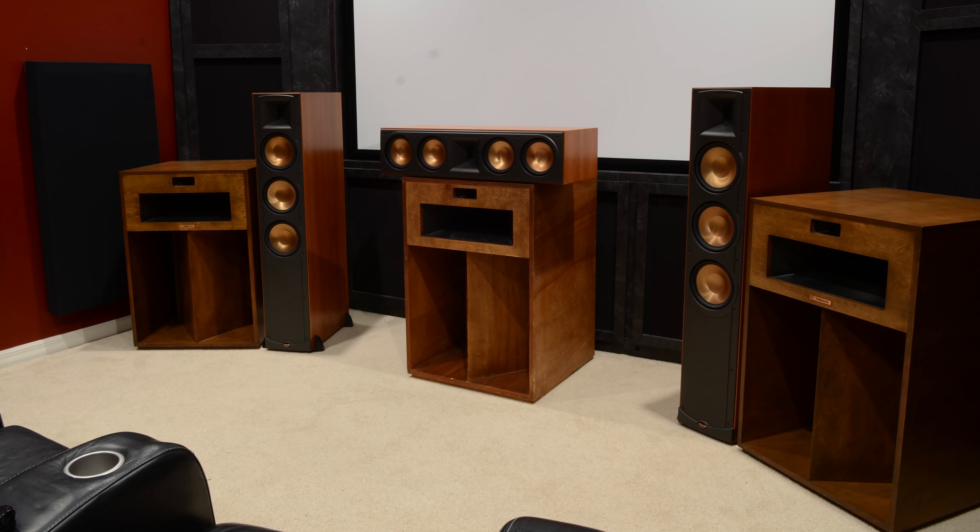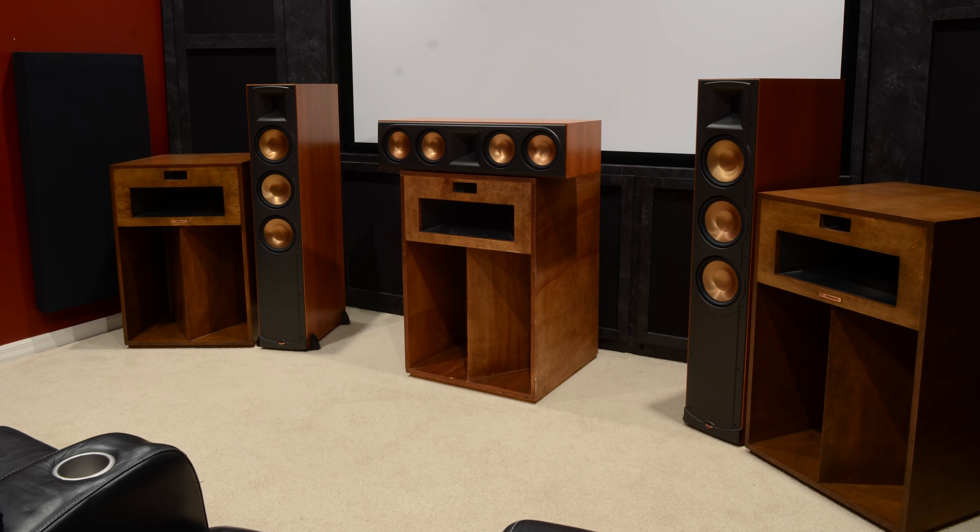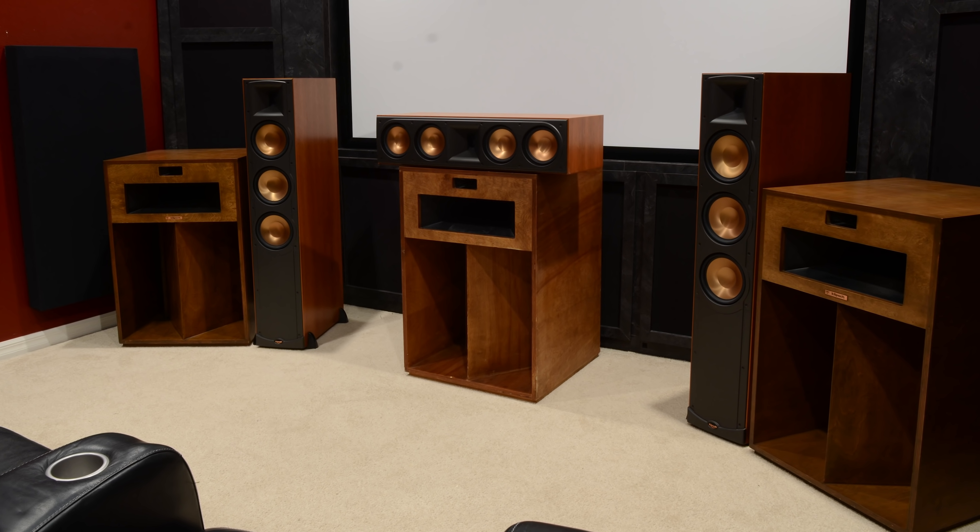Later on I purchased three Klipsch La Scala speakers and realized they wouldn't fit behind my cabinet. I asked a buddy of mine for ideas, and he said, 'Michael, we'll just build you a new cabinet.' He's super talented. He told me since we're going to redo the front soundstage and cabinet, and you're probably going to be adding amplifiers and bigger speakers down the road, we might as well run a dedicated 20-amp circuit to your room.